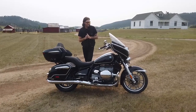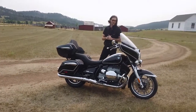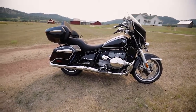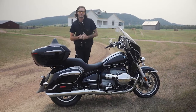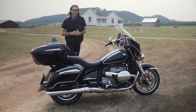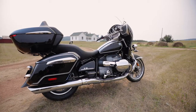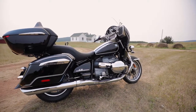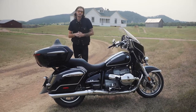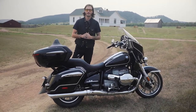Up front, we have a 19-inch cast aluminum wheel, and a 16-inch cast aluminum wheel in the rear. One big chassis change is the rake — it was 32.7 degrees on the R18, which is pretty long, and now it's been reduced to 27.3 degrees. So when we do get to ride this bike, we expect it to be substantially more nimble despite the weight gains. With that shorter rake, the wheelbase is now 66.7 inches, as opposed to 68.1 on the R18.